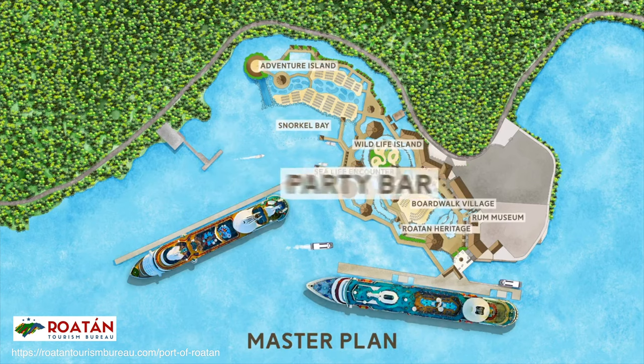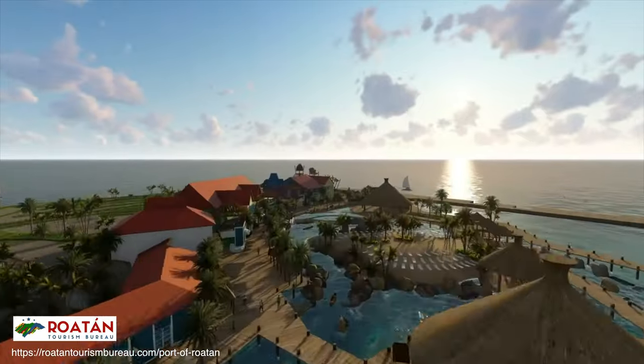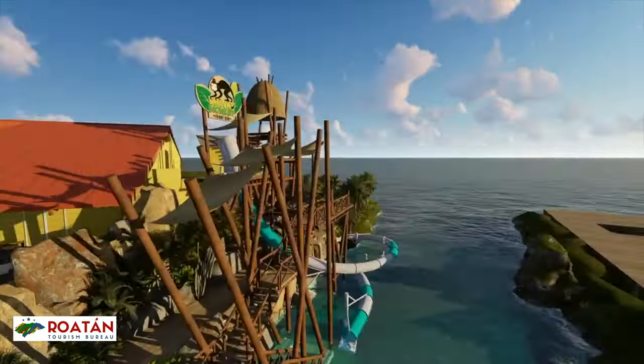If you want to know more about these cruise ports or any other ports on your cruise itinerary, when this video is done be sure to check out our channel as we have tons of videos to help you plan your vacation.